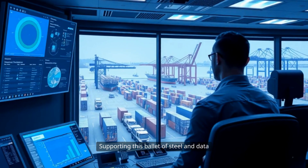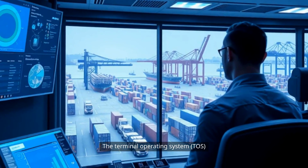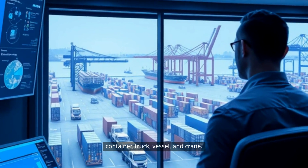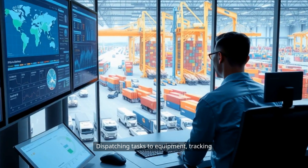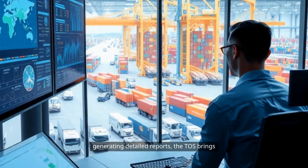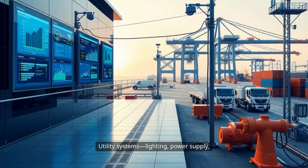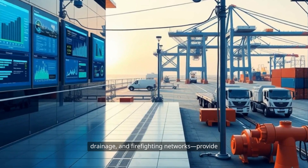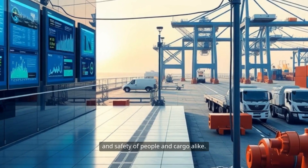Supporting this ballet of steel and data is a nerve center of digital infrastructure. The Terminal Operating System, or TOS, keeps real-time tabs on every container, truck, vessel, and crane — dispatching tasks to equipment, tracking inventory, managing bookings, and generating detailed reports, bringing order to what would otherwise be chaos. Utility systems including lighting, power supply, drainage, and firefighting networks provide essential services ensuring both the productivity and safety of people and cargo alike.